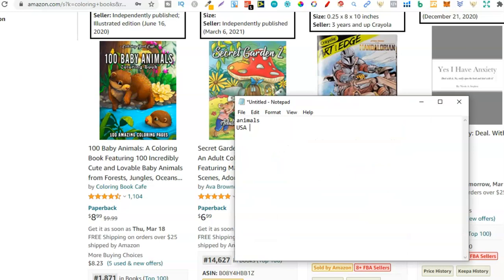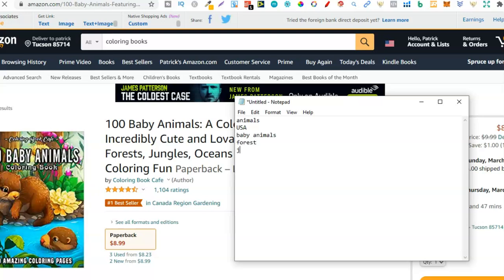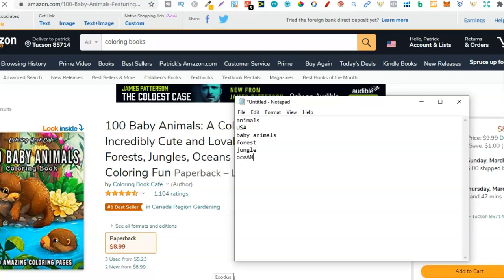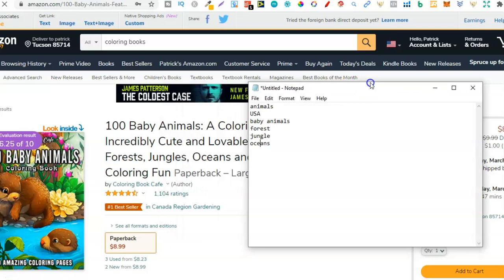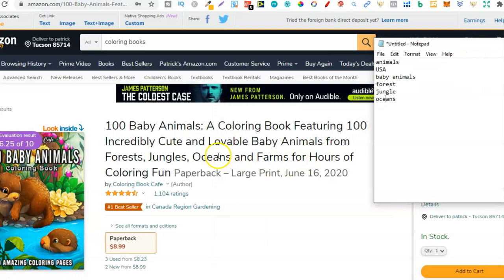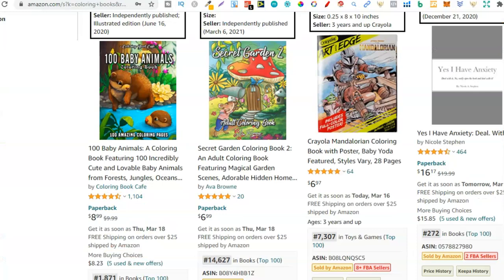So baby animals - that could be another one. So we've got animals, baby animals. Then right here on the front page there's an otter and we can see more keywords or niches within that title. So we've got forests - a forest colouring book. Then we've got jungle - a jungle colouring book, I bet some people are searching for that. Then oceans - I'm guessing people are searching for that too. Remember this is all about brainstorming, finding the niches and then going back to see if there's demand. Let's leave this page open so we can come back and look at the author.